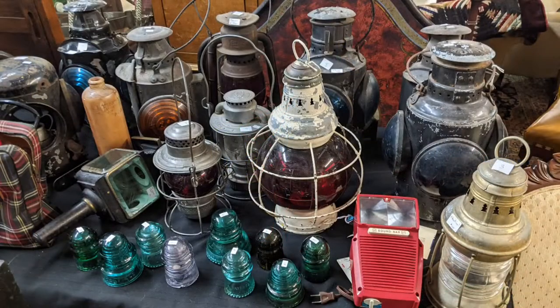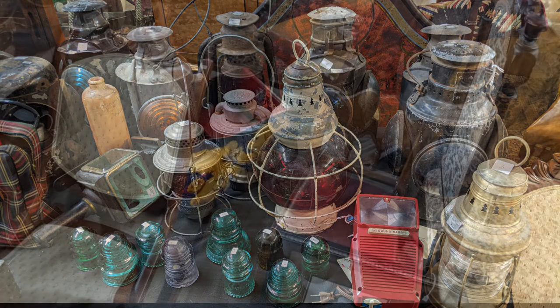A riding toy. Some oil lamps. And some wire insulators — glass insulators for wires.